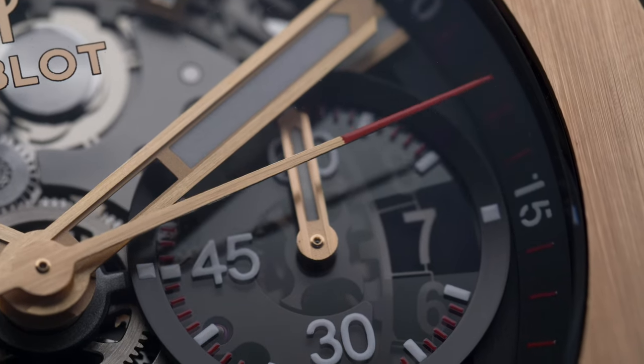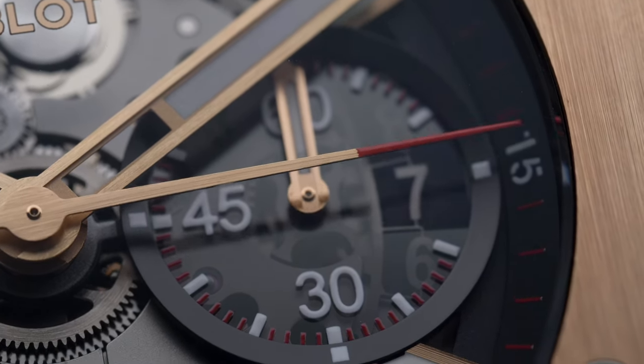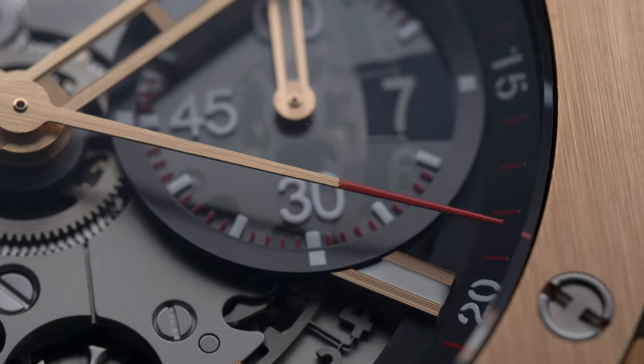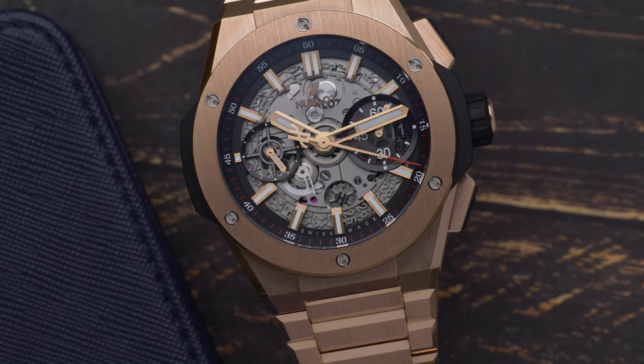When it was released at the beginning of 2020, the Hublot Big Bang Integral was a line in the sand. It spelled the dawn of a new age of the Big Bang, where the watch could wear you, not the other way around.